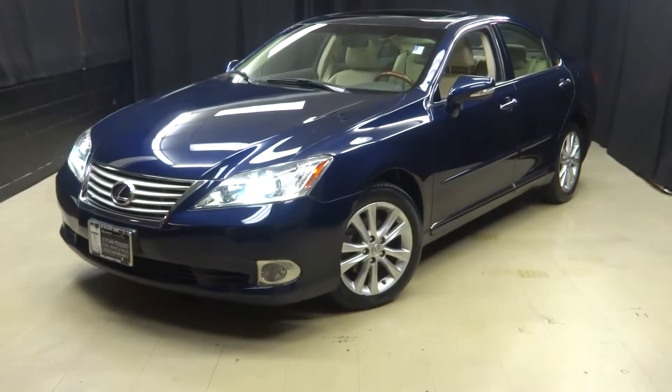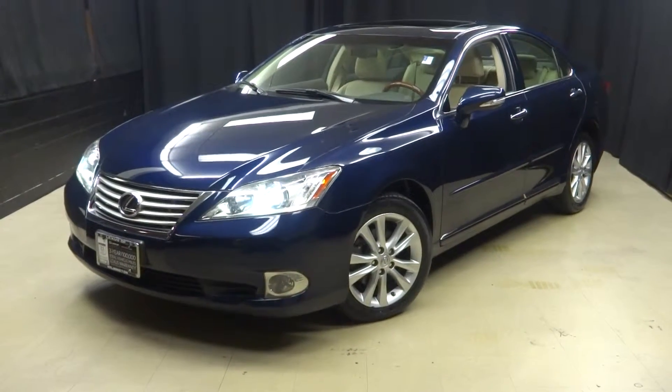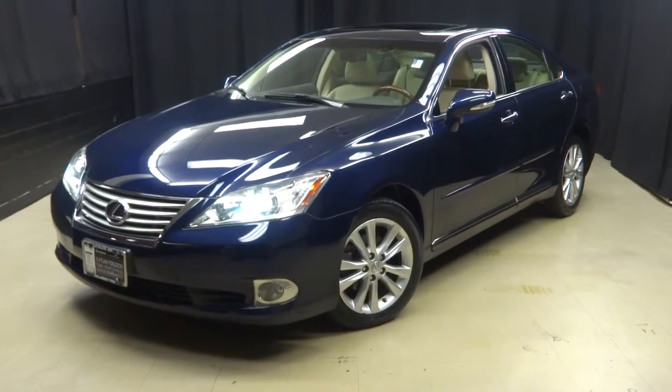That's right, when you come here to Lexus of Wilmington, you do your car shopping indoors to avoid the elements of the weather. Stay warm, stay cool, stay dry, and do your car shopping inside at Lexus of Wilmington. Go to LexusofWilmington.com for more information.